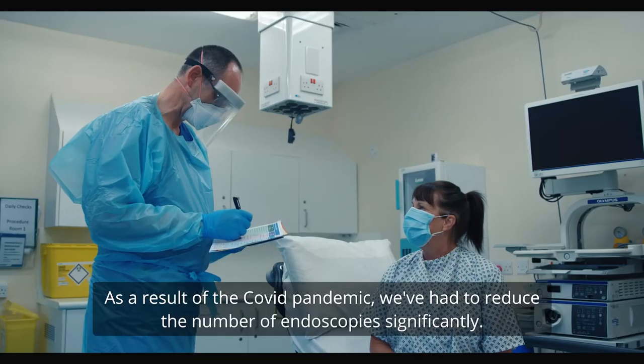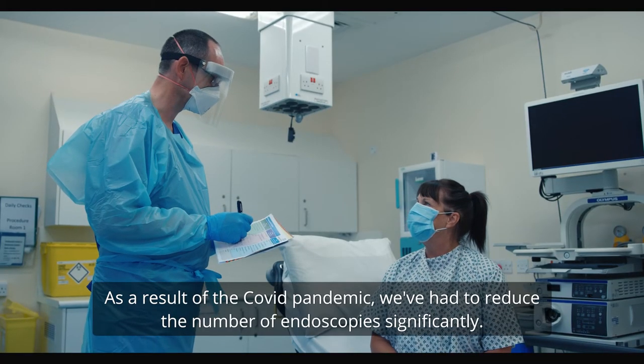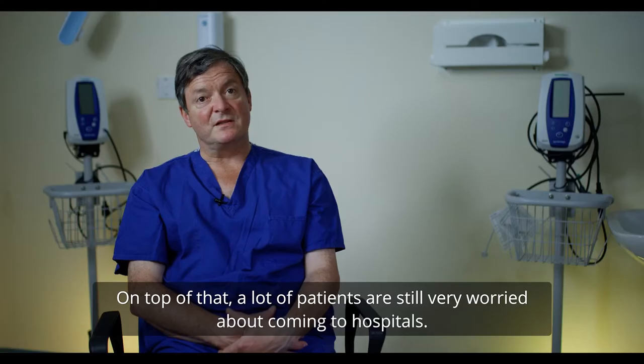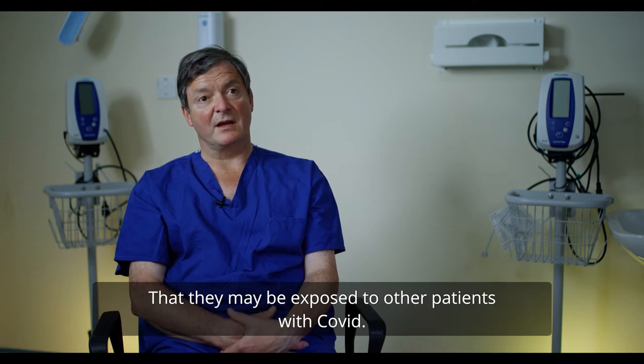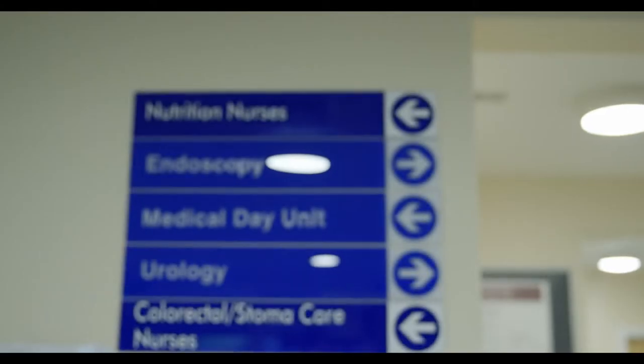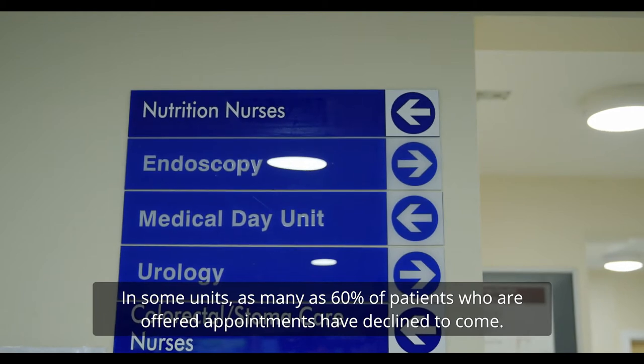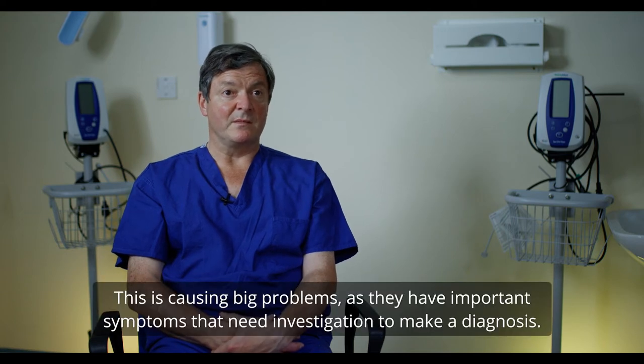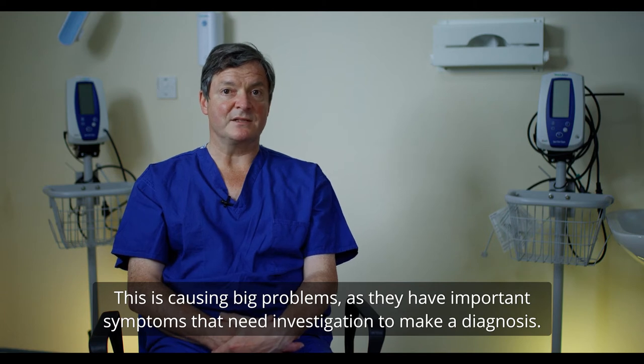As a result of the COVID pandemic we've had to reduce our number of endoscopies significantly. On top of that, a lot of patients are still very worried about coming to hospitals, concerned they may be exposed to other patients with COVID. In some units, as much as 60 percent of patients who are offered appointments have declined to come, and this is obviously causing big problems as they've got important symptoms that need investigation to make a diagnosis.